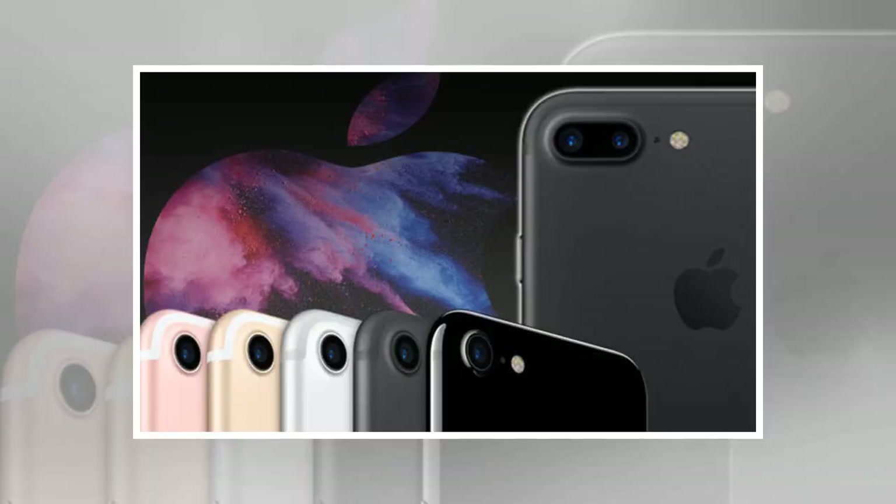Here are the best prices around for Apple's iPhone 7 and iPhone 7 Plus. The iPhone 7 remains an awesome smartphone, which at the time of release Express.co.uk lauded as the best iPhone Apple has ever made, launched back in September 2016.